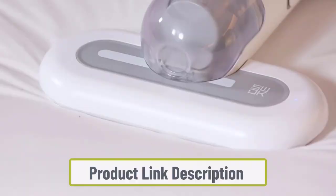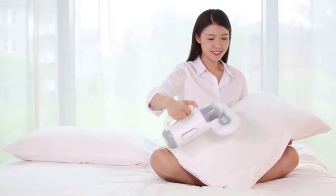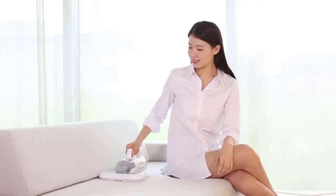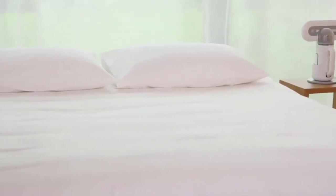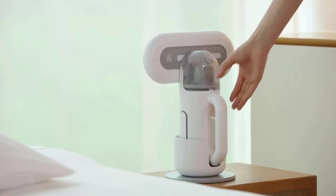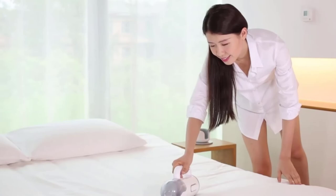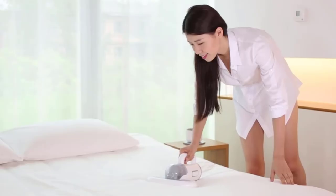Not only does it clean your mattress, but it also charges quickly and easily. The special charging base is designed to save space and the cleaner only needs 2.5 hours for a full charge. The round indentations on both sides of the product prevent the fabric from scratching and reduce the problem of pet hair wrapping. A single charge will allow this powerful device to work for approximately 25 minutes.